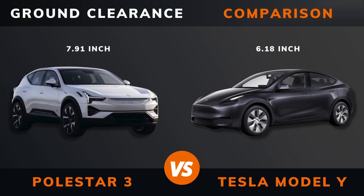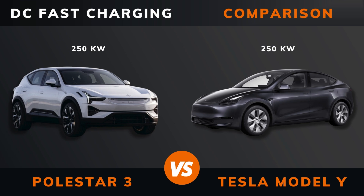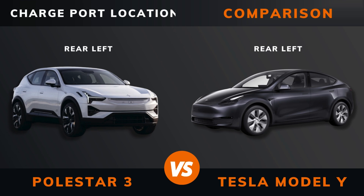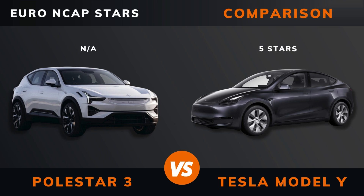Ground clearance. Seats max. DC fast charging. DC CCS port. Charge port. Charge port location. Dedicated EV platform. Euro NCAP stars.